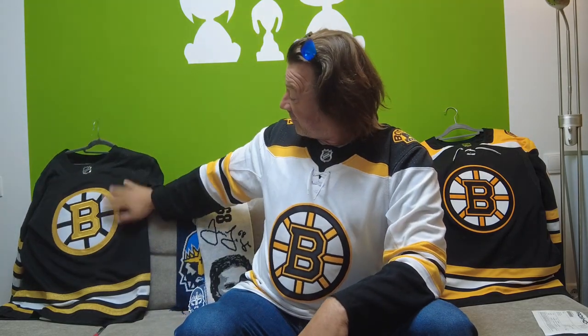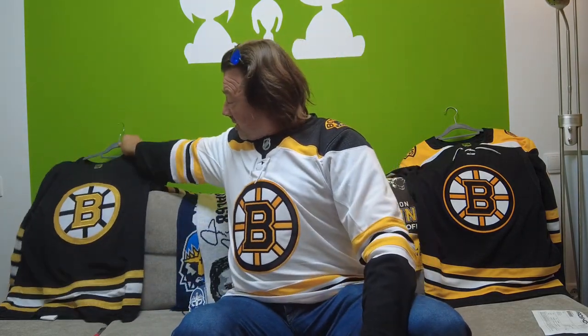Good morning, everybody. Welcome back to the channel. Welcome back to another jersey unboxing. The last unboxing turned out to be this wonderful Bruins Centennial home jersey, but the Boston Trail Shop sent me another jersey. It's right in here, so let's have a look at what it is.